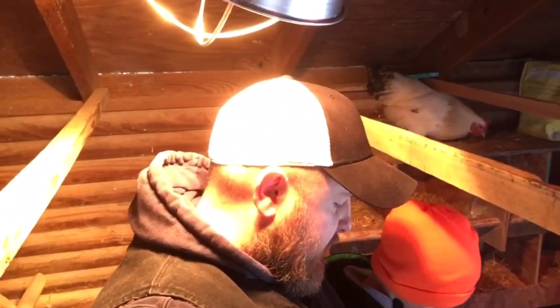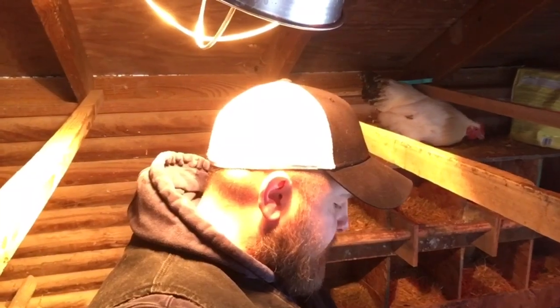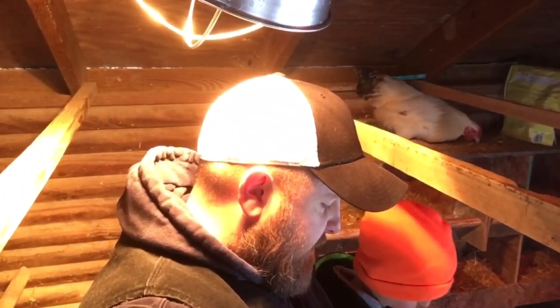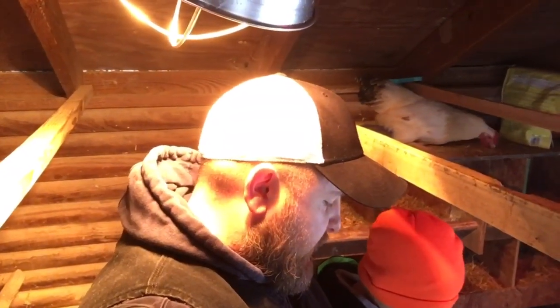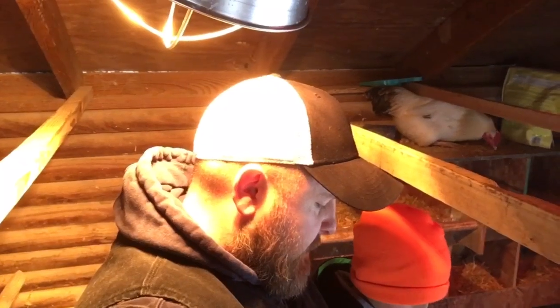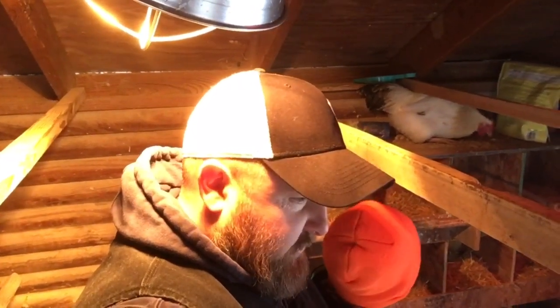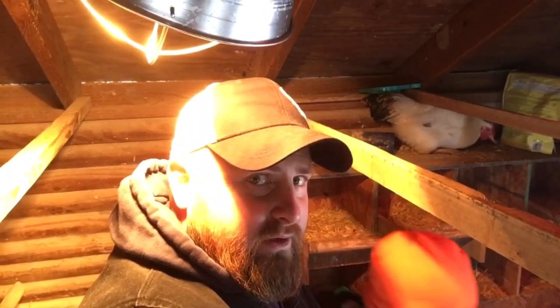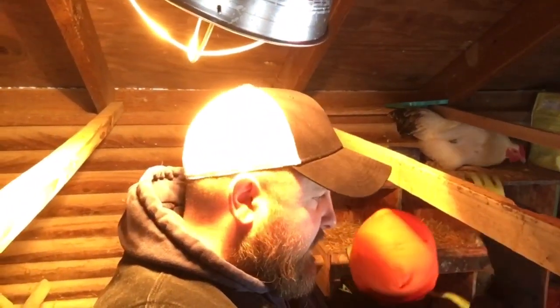We forgot to mention in the last video that I like to mix a little meat bird protein into my chicken scratch right before cold weather. It just gives them a little bit of a heat boost — a little extra protein to keep them warm when the weather gets really cold. That's kind of what I feed chickens right before the cold snaps come through, which we're about to get.